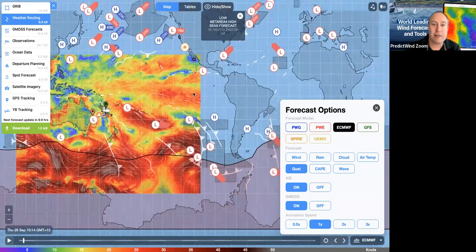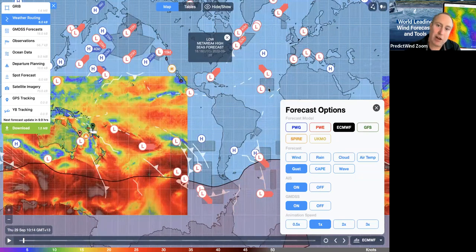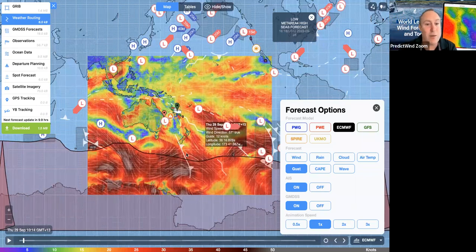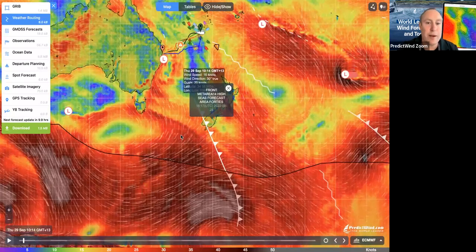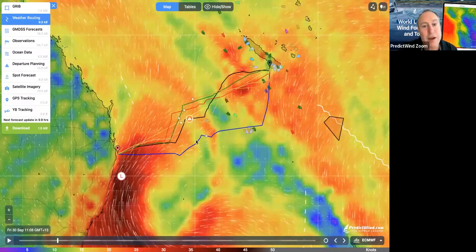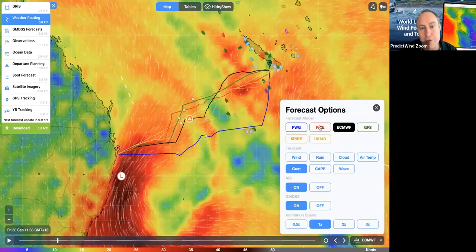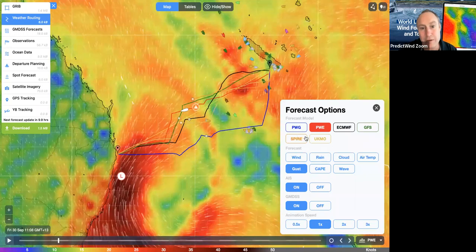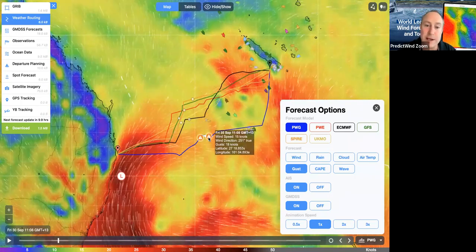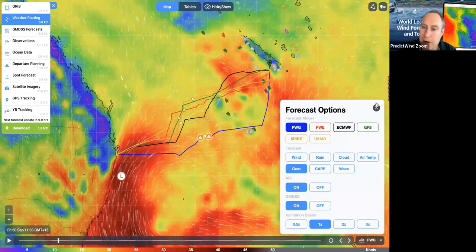For example, at this time of year, any lows forming out here and turning into hurricanes — like we have here. The idea of this, like the warnings in the tables and the daily briefing, is for you to go: okay, what's going on here, what do I need to look at? While we are here, we want to look at weather routing. For each model I can change through and see warnings in different places. You can see this model here with the PWG — we've gone quite a different route and we've got these different warnings.